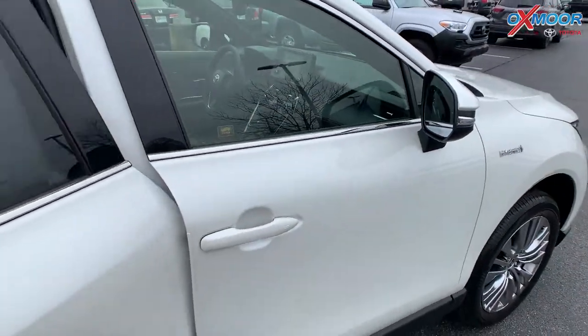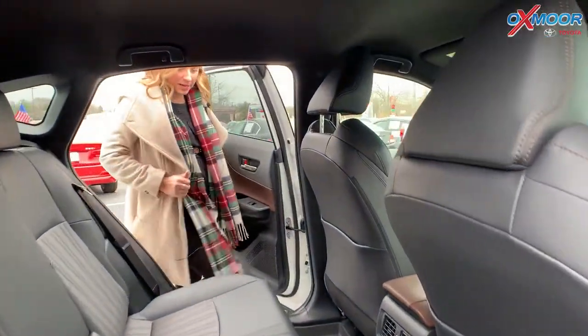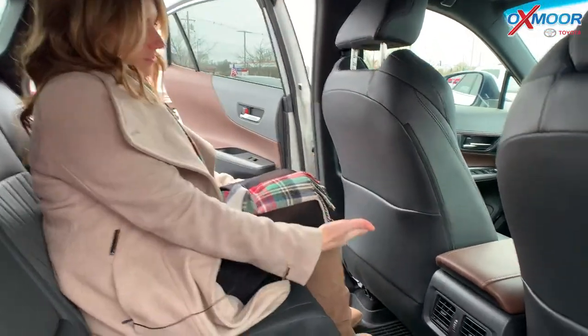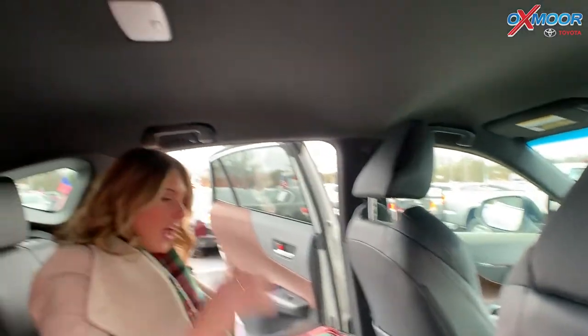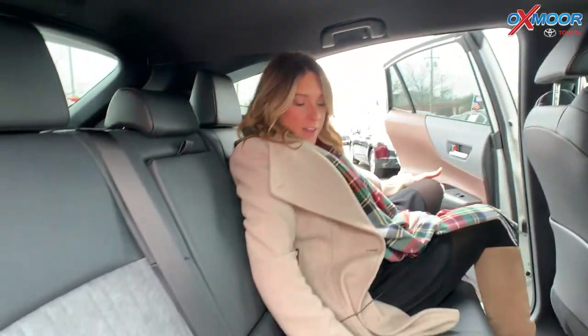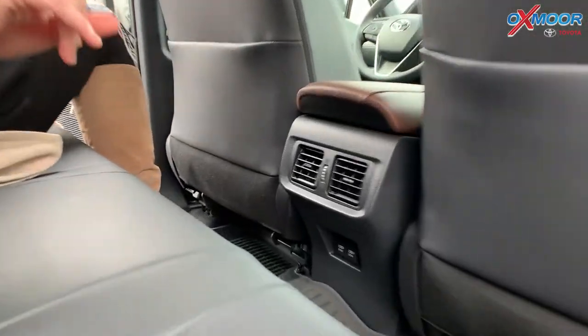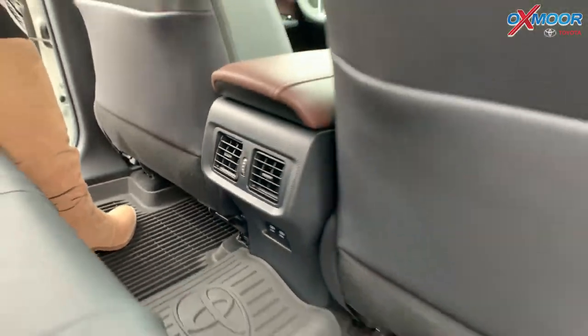In the second row, you have really good spacing. I'm 5'7" and I have really good leg room, and you have a lot of space for your head — really comfortable back here. There is going to be a 60-40 split. You are also going to have all-weather floor liners throughout the vehicle, both back here and in the front.